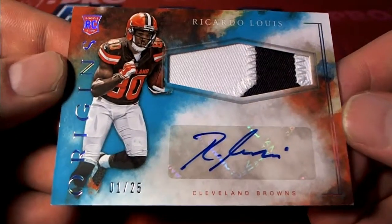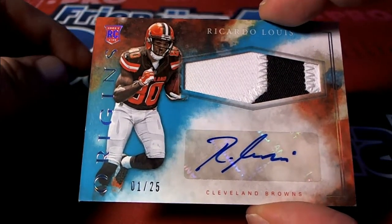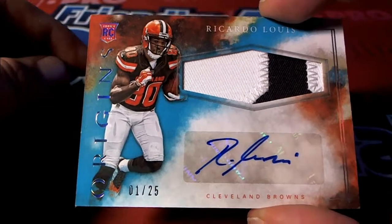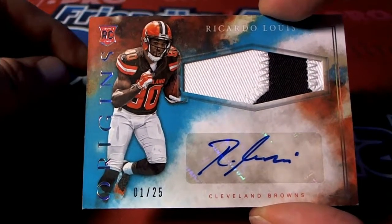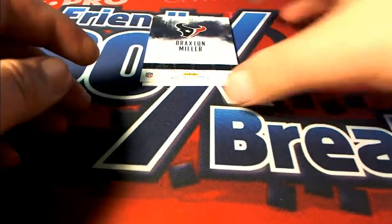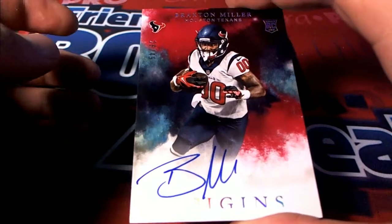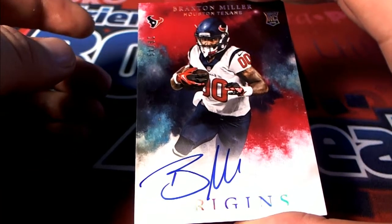We got a Ricardo Lewis, 1 of 25, two-color rookie card right here for the Browns. That is Royal coming out to you. 1 of 25, nice number. For the Texans, we got a 26 of 49, a red right here, Braxton Miller. For the Texans, that is Royal as well.